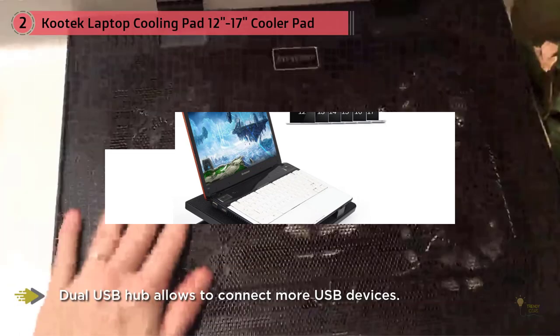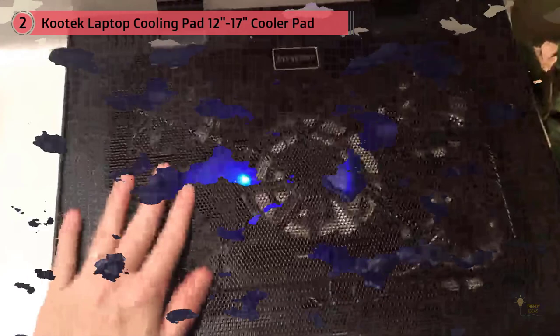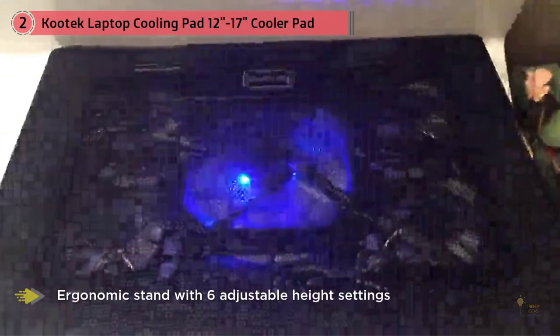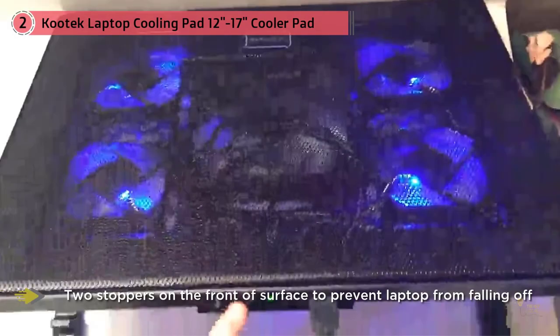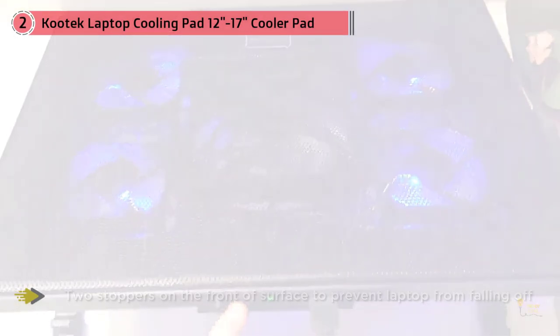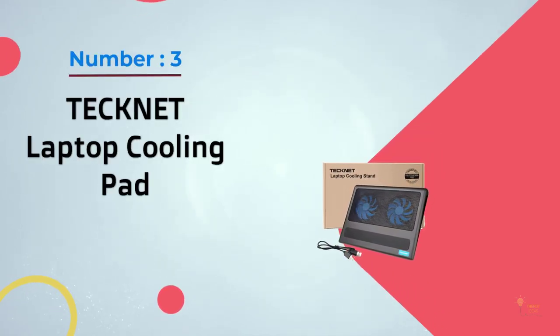It can also be raised through six height positions depending on your preference. This cooling pad can take 12 to 17-inch laptops — all common sizes — with a pair of stoppers at the front to prevent the notebook from sliding off. It also boasts a USB hub with two USB 2.0 ports.